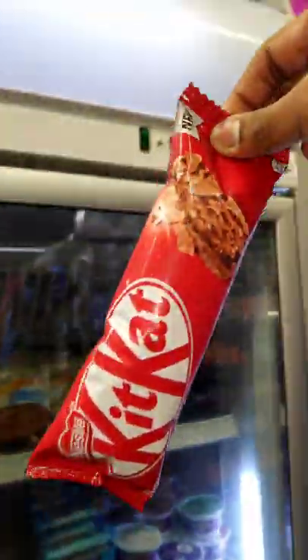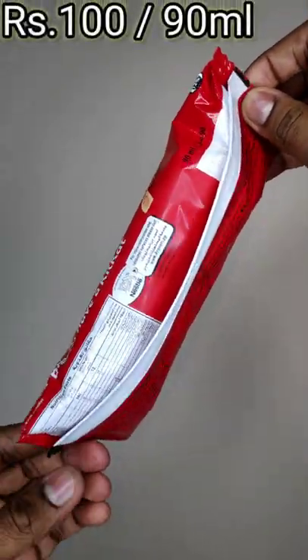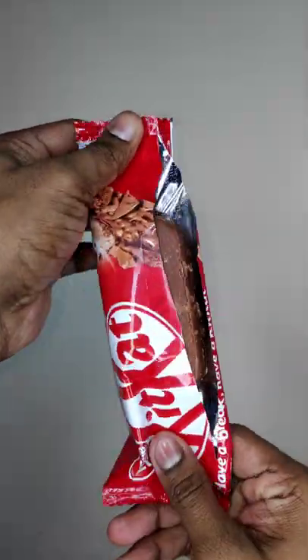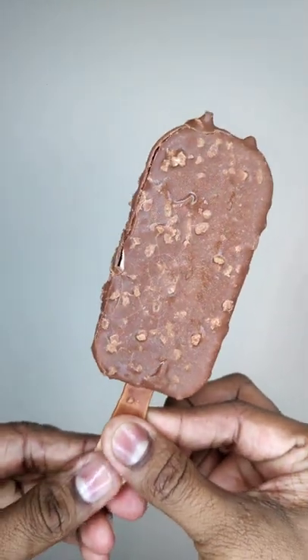Comparison 12, the next one is Nestle KitKat Ice Cream. This is a 90ml package — it's 100ml. It's a regular KitKat package. The coating is a milk chocolate mix with wafer pieces.